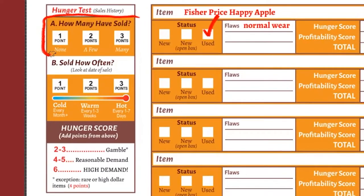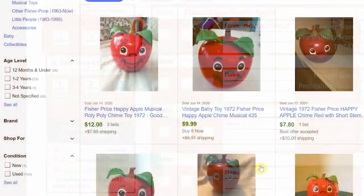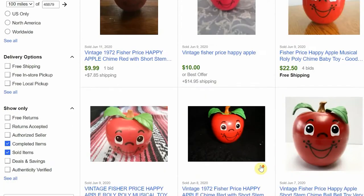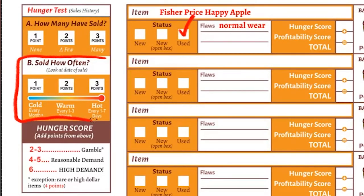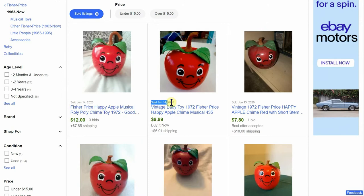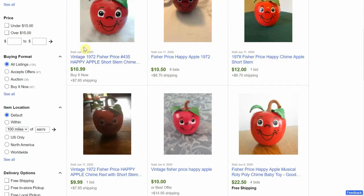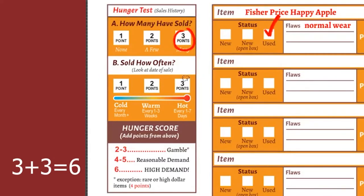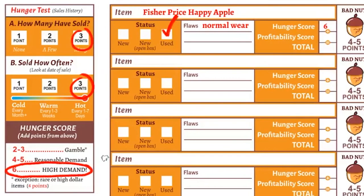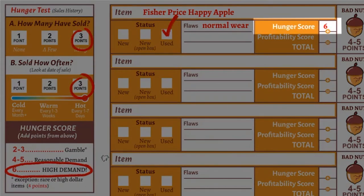Back to our worksheet. The first question we have to answer is: how many have sold? Our options are none, a few, and many, with points given for each. As you can see by the many listings, our answer is many, which is worth three points. Our next question is: sold how often? A hot item sells every one to seven days, a warm item sells every one to three weeks, and a cold item takes about a month or longer to sell. Looking at the date of sale found above the listing title, we can tell that this one is selling every day or two — so we have a hot item, worth three points. Tallying up both questions gives us a hunger score of six, meaning Happy Apple is a high demand item.